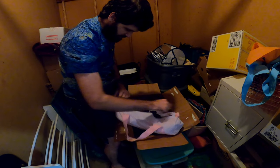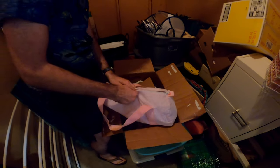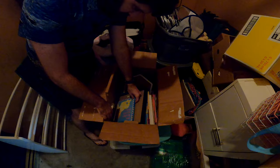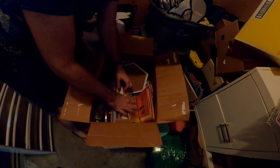Got a kid bag full of kids' shoes. Some left in there, and a bunch of kids' books. So this is gonna get donated.